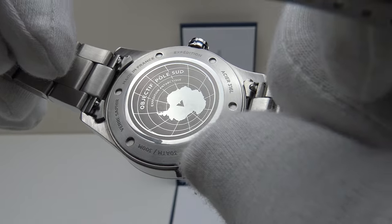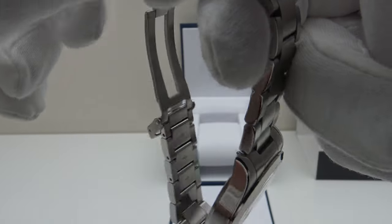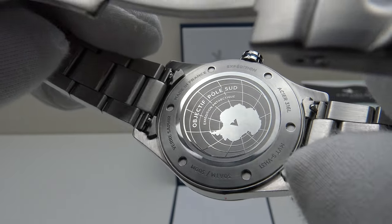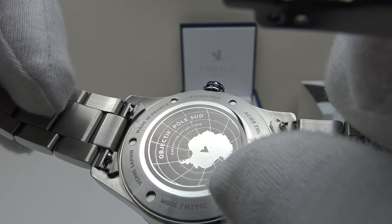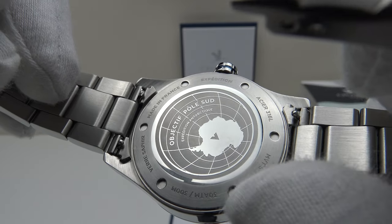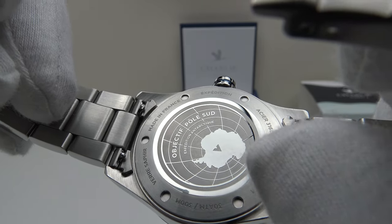Looking closely at the case back engraving, it reads 'Objectif Pôle Sud' and features a map of Antarctica. The Concordia was worn by a solo explorer on an expedition to the South Pole. The South Pole region of Antarctica has a very strong magnetic field, so the watch was thoroughly tested for anti-magnetic performance. Underneath the screw-down case back is an anti-magnetic shield, meaning the watch meets the criteria for ISO 764 — resistance to 60 gauss of magnetic field.